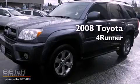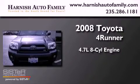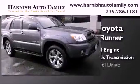This is a 2008 Toyota 4Runner. It has a 4.7-liter 8-cylinder engine, a 5-speed automatic transmission, and 4-wheel drive.